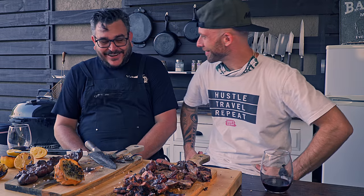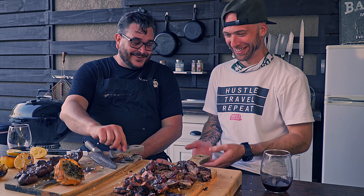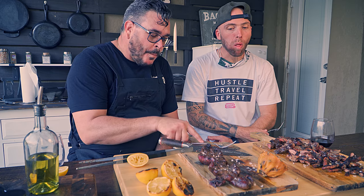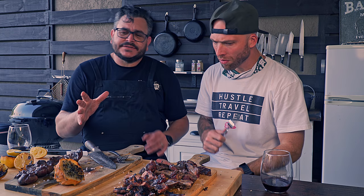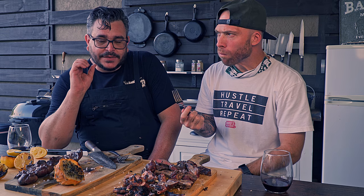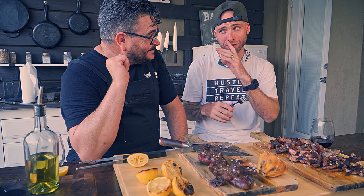We have a lot of food here and there's still more on the grill, but David's driving me crazy — he wants to try it already. He starts with the kidney. It's perfectly cooked, not gushing out, not well done. He describes it as a liver taste with a little bit more of a harder bite, but delicious.